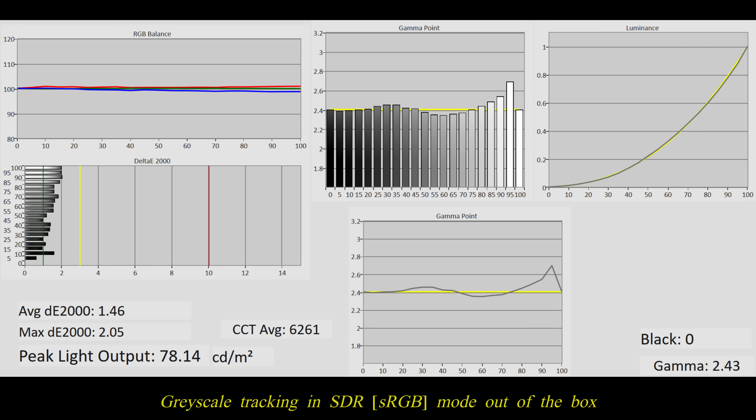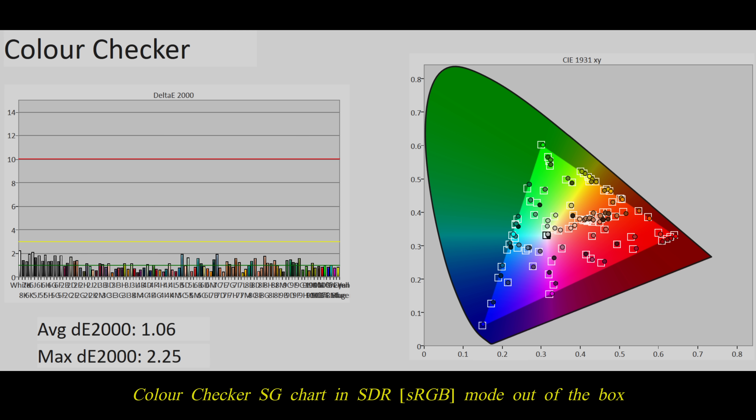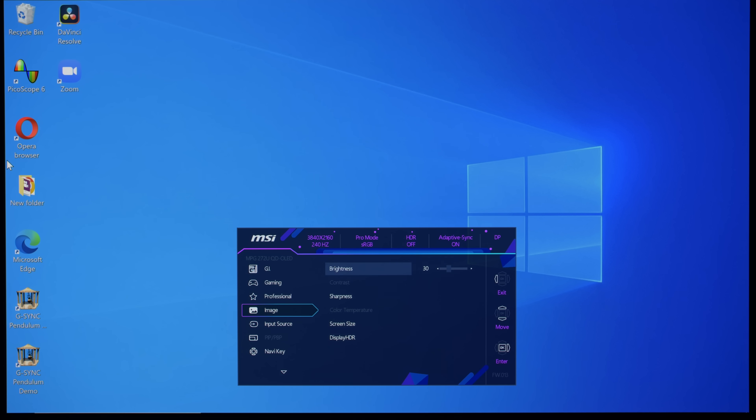it remained below the humanly perceptible threshold of delta error 3. As a result, the monitor delivered impressively accurate colorimetry even on this demanding color checker SG chart where 140 patches were measured. What's missing from the picture menu is a gamma control, so if you want a flat 2.4 gamma look with deeper blacks and greater image depth for Rec.709 SDR viewing in a dimly lit room, you will need to rely on ICC profiling rather than just simply changing a menu setting.